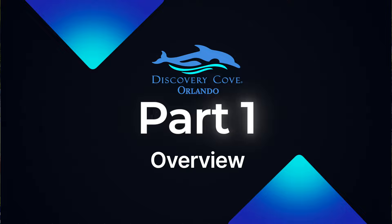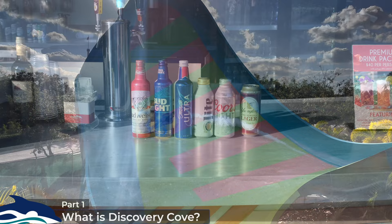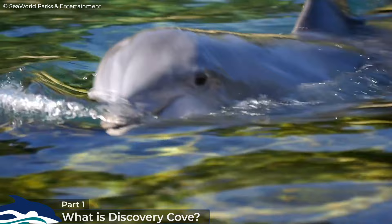So what is Discovery Cove exactly? Technically it's a water park and part of SeaWorld Parks and Entertainment, which includes the nearby SeaWorld Orlando and Aquatica parks, which I've previously done reviews on. Unlike your typical water park, Discovery Cove offers guests an all-inclusive experience with practically no queuing, and allows guests to interact with a range of marine animals including bottlenose dolphins, which the park is most famous for.